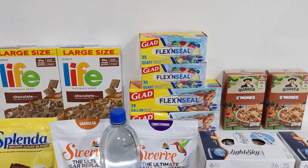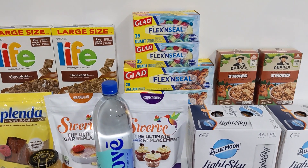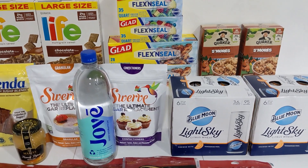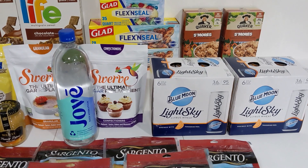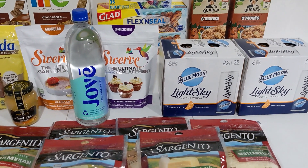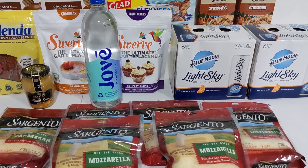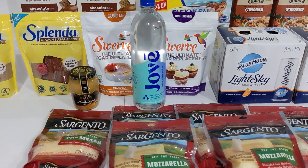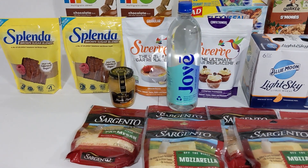Remember there is a link in the description box that will take you to my blog site where you can see all of these matchups plus more exciting deals. Also, all Publix stores will be closed on Christmas Day and will be closing early on Christmas Eve, December 24th — I believe at 7:00 PM — but go ahead and double-check the Publix website for the stores in your area. As always, thanks for watching and I hope to catch you next time.